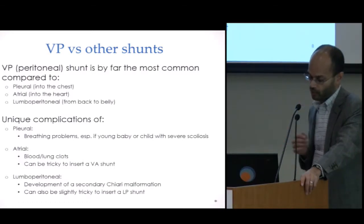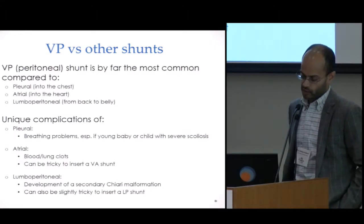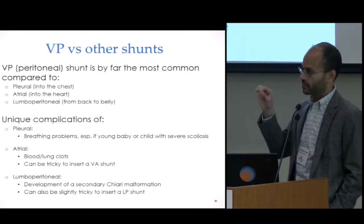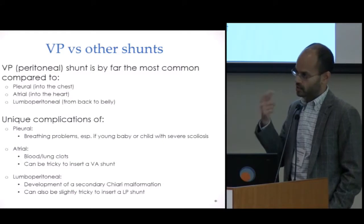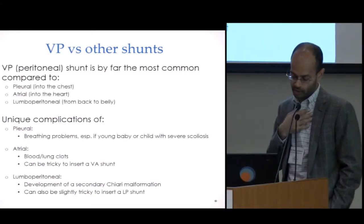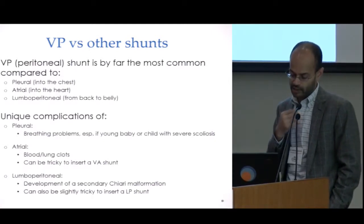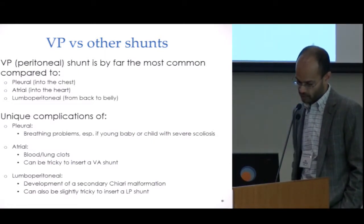Those are situations where we might want to avoid putting extra fluid in and compressing the lungs. With the ventricular atrial shunt — the shunt draining into the heart cavity — one complication is that the catheter can start developing blood clots on it. Those clots can block the shunt or fracture off and travel to the lungs, causing long-term pulmonary hypertension. VA shunts are also a little trickier to insert and to revise.